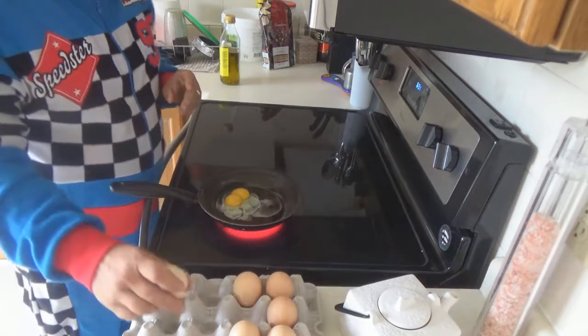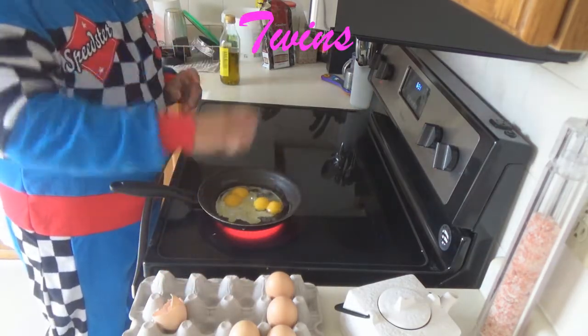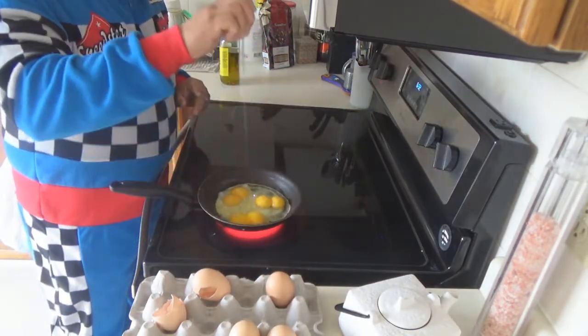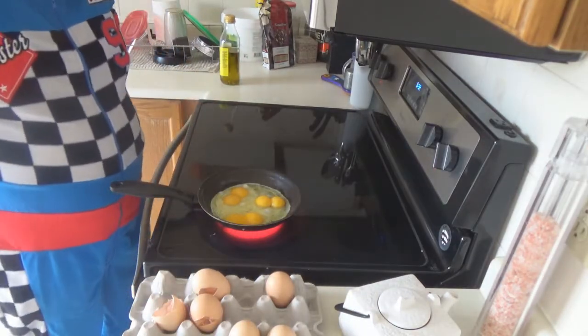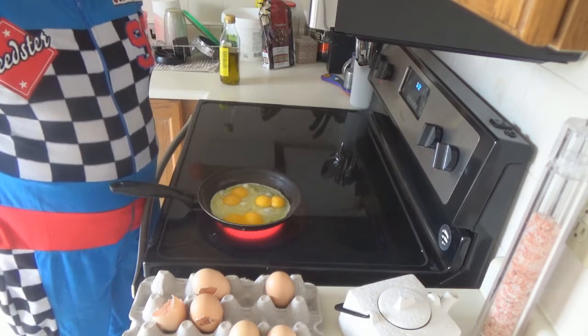Two yolks. Another two yolks. Another two yolks. And three — that one didn't come out, I broke it quite a bit. But you can see I broke three eggs and there are six yolks in here.